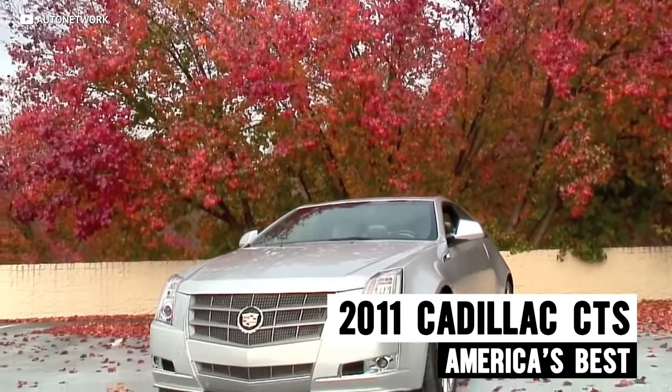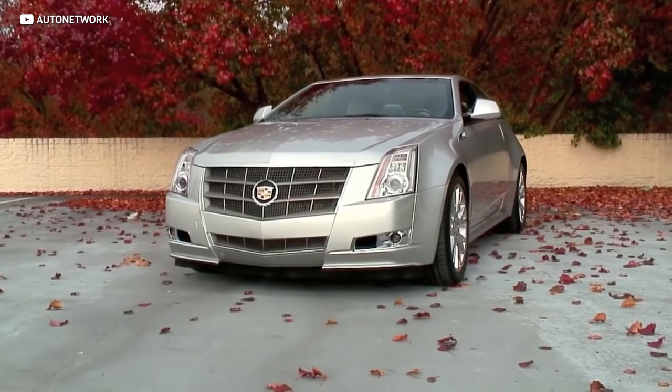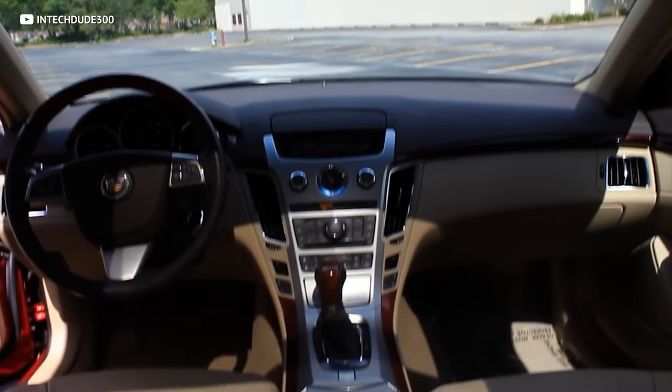Up next, we've got a luxury sedan from the domestic market that brings top quality luxury and considerable power for a super affordable price. The Cadillac CTS is just about everything you could ever possibly want in a car for under $10,000. It looks great, it's refined, fun to drive, powerful, and features a beautifully luxurious interior.